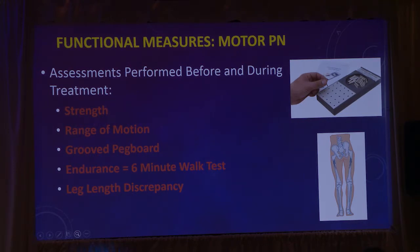For patients with a motor PN — a plexiform neurofibroma that could impact motor function, usually in the arm, neck, or legs — we look at strength, range of motion, the groove pegboard test, which measures fine motor skills and how well you can put pegs into the grooves, endurance by seeing how far someone can walk in six minutes, and careful measurements of leg length discrepancy and whether that changes over time.